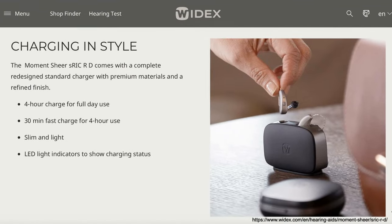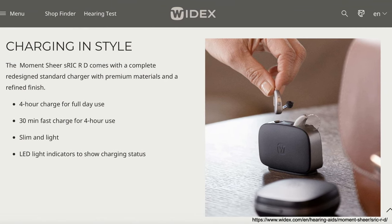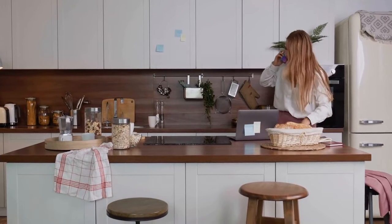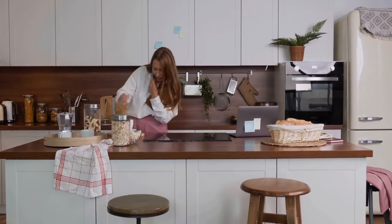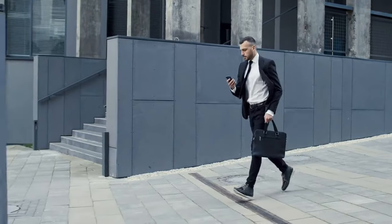Another improvement is the new EasyWear receiver wire that follows the curvature of the ear, providing a more cosmetically appealing and secure fit. The Widex Moment Shear is rechargeable and uses a standard charger or the Charge & Clean charger. A 4-hour charge gives a full day of use, or a 30-minute fast charge provides 4 hours of use. The battery lasts 29 hours with no streaming, or 16 hours with 8 hours of streaming.